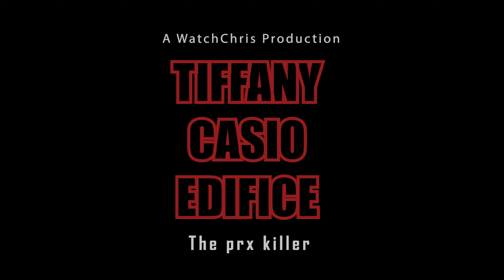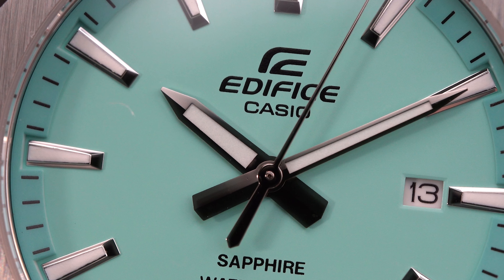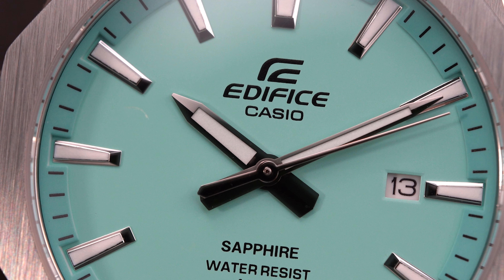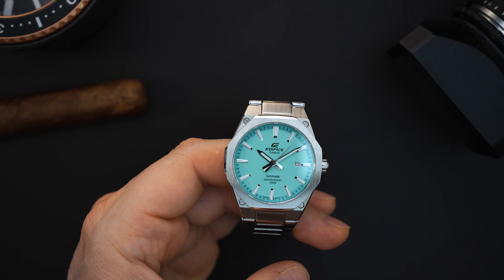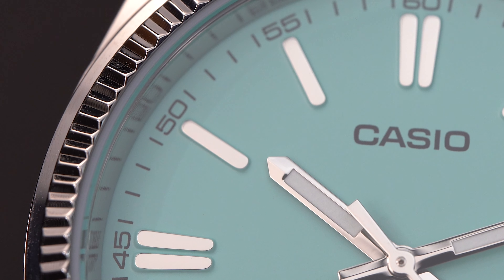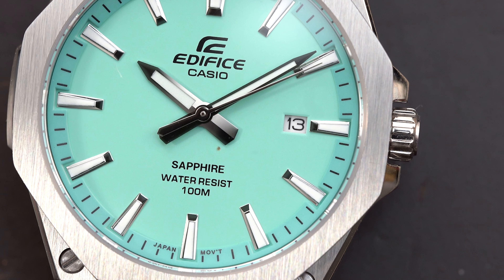All watch brands are jumping on the bandwagon and making tiffany-colored dials, so this is a tiffany-style dial — it's meant to look like a tiffany dial but isn't technically one. This is the second Casio I've featured on my channel. The first was a Casio Datejust lookalike with a tiffany dial and a pretty cheap case and bracelet — it retailed for around $60 but was selling for $200 to $300. I said it was definitely not worth that money.